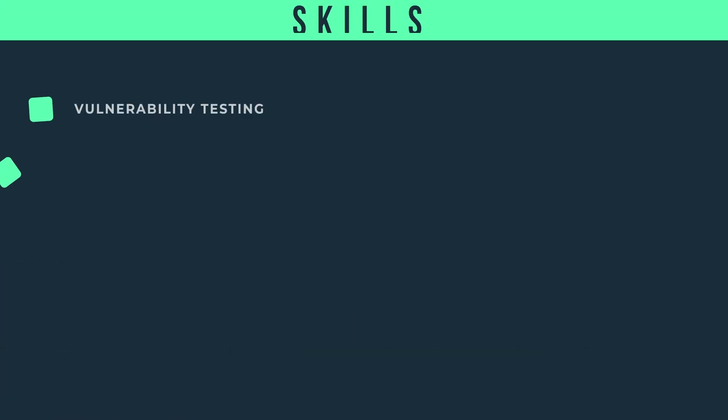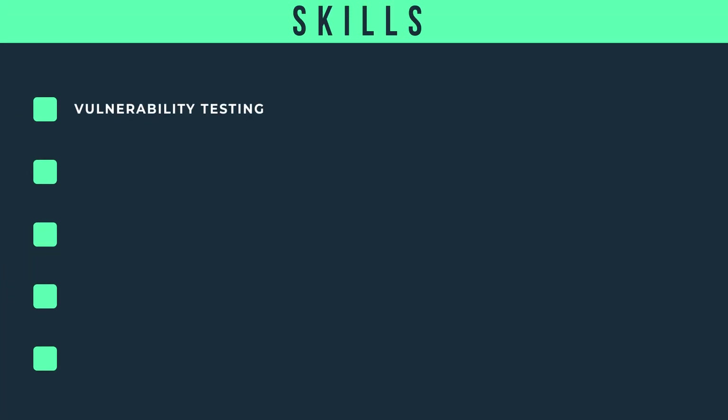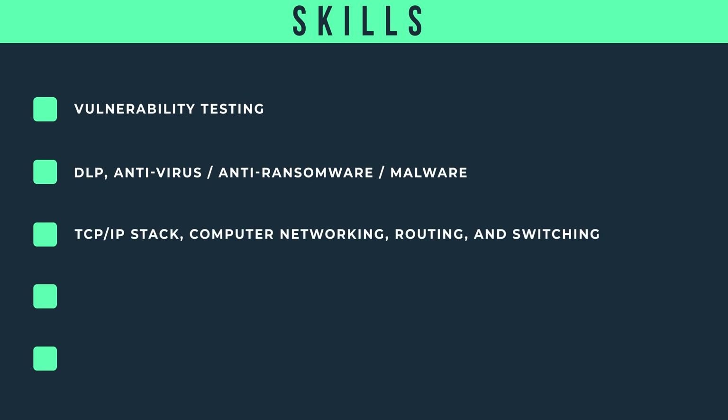For the skills — soft skills are always going to be important, but that's for another video. The hard skills you should probably be focusing on if you want to become a security analyst include vulnerability testing, data loss prevention (DLP), antivirus, anti-ransomware or malware, knowledge of the TCP/IP stack, computer networking, routing and switching, general knowledge of firewalls, IDS and IPS, and Windows, Unix, and Linux environments.